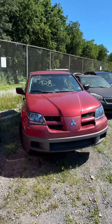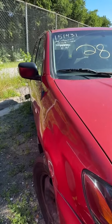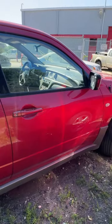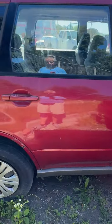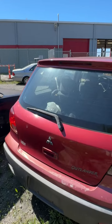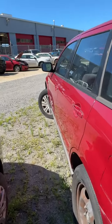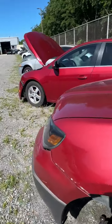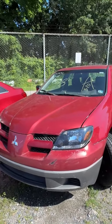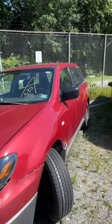Lot number twenty-eight is a 2003 Mitsubishi Outlander. No key. A couple of dings in the front door with rust starting to appear — peeling and bubbling paint. Back end has more peeling paint. Looking up the driver's side — some scratches. Trim needs to be reattached, some damage on the bumper trim. That's lot number twenty-eight, your 2003 Mitsubishi Outlander.